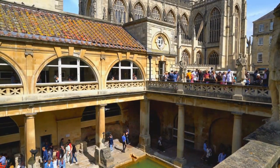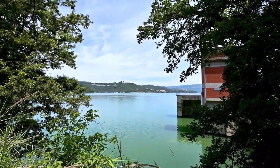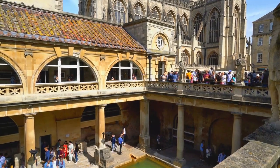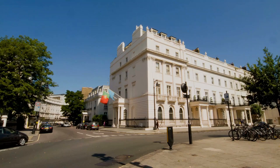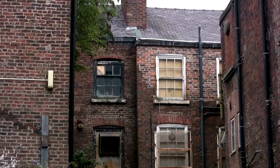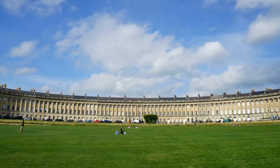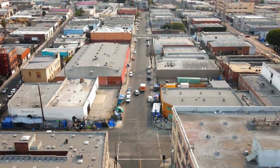5. Bath. Located in the southwest of England, Bath is a city famous for its Roman baths and Georgian architecture. Visitors can explore the Roman baths, which are fed by natural hot springs, or take a stroll through the city center and admire the stunning Georgian buildings. The city is also home to the famous Royal Crescent, a row of 30 terraced houses that date back to the 18th century.